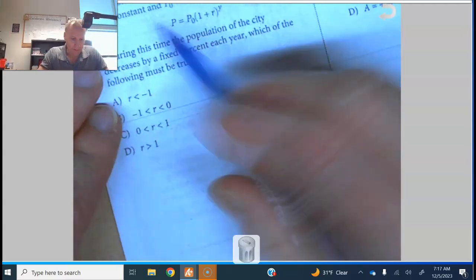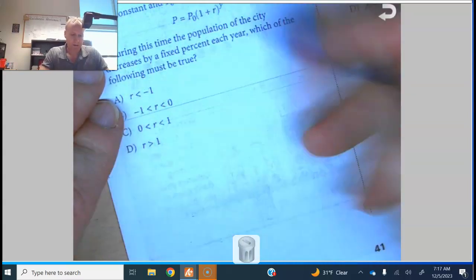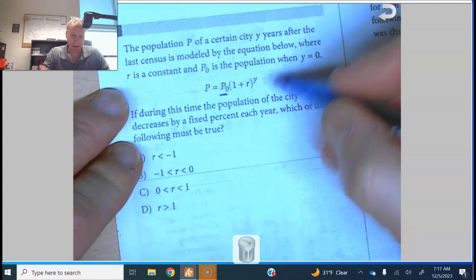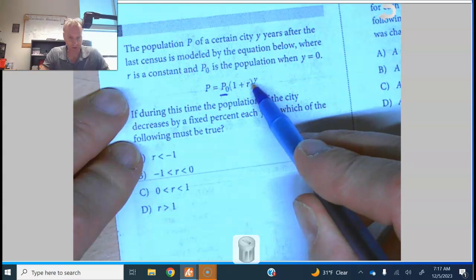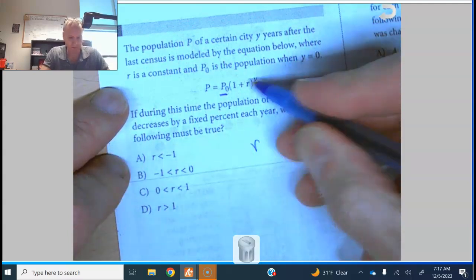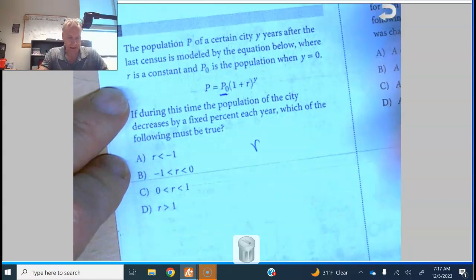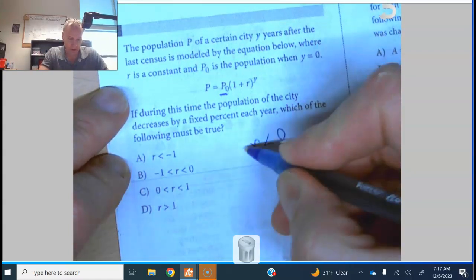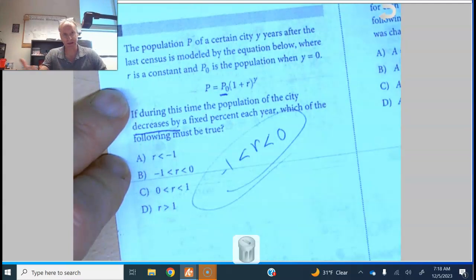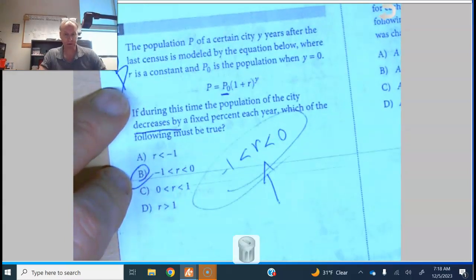Number eleven: the population P of a city y years after the last census is modeled by an exponential function. The initial population and rate r are given. Since the city's population is decreasing, r must be negative and between 0 and negative 1 — a negative fraction representing the percentage decrease each year. The answer is B.